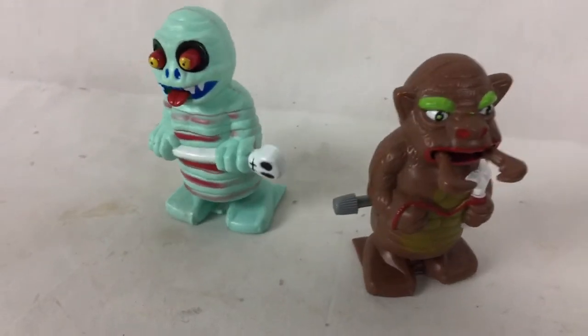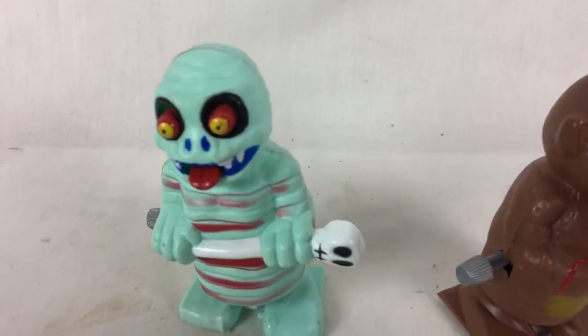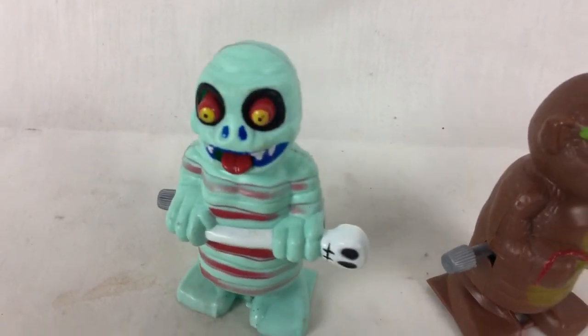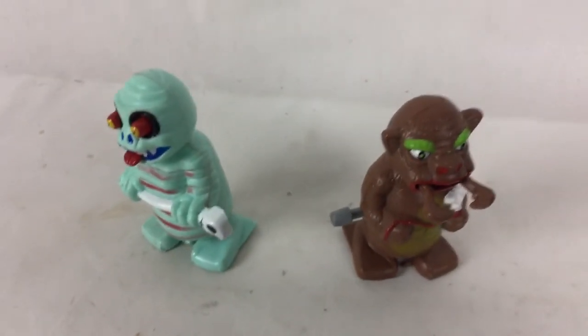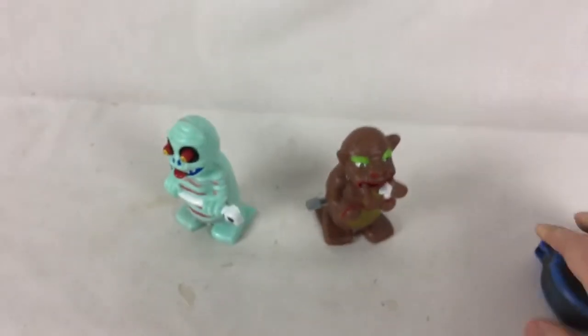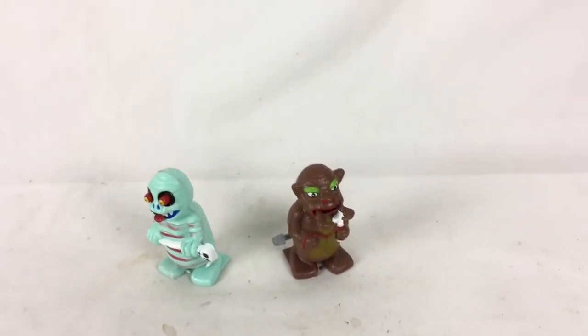One's got pinchers on it that move back and forth, and then this one's eyes pop in and out with his tongue. They are still working — I think they're pretty neat wind-ups.